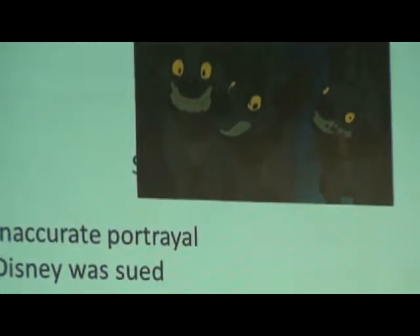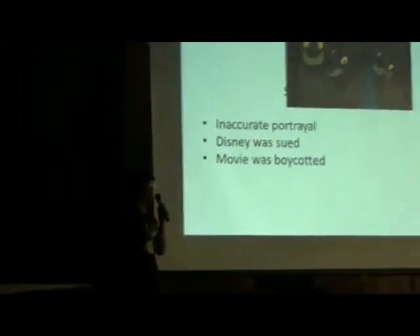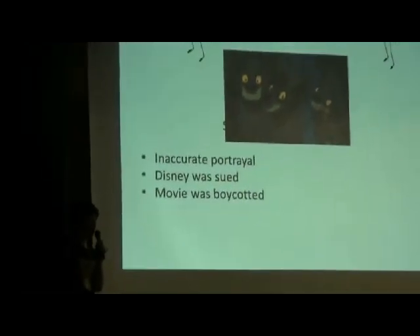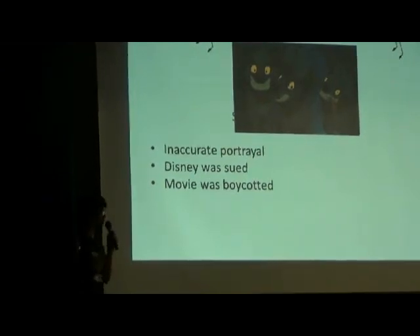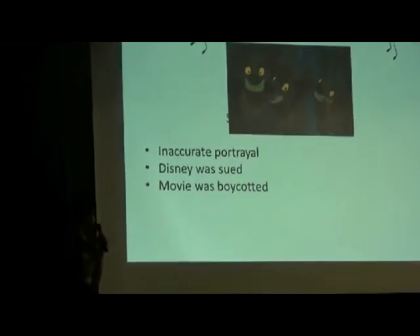Now hyenas in the Lion King — you might recognize those three characters. They were inaccurately portrayed. Disney was actually sued by a hyena researcher for the defamation of character in the portrayal, and the movie was boycotted.